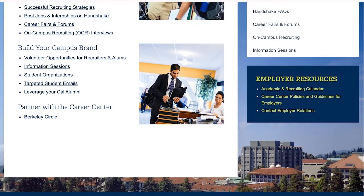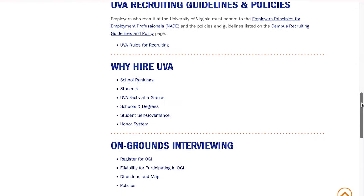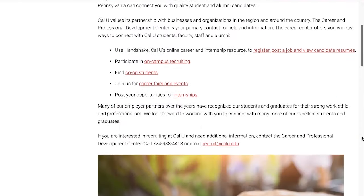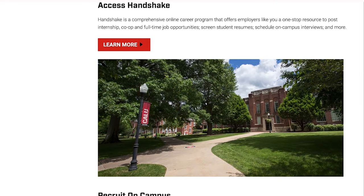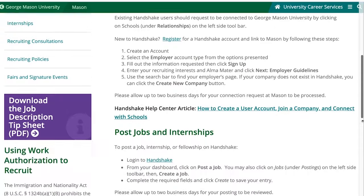You can also advertise your job through a university's online job posting site. Most colleges and universities have an online resource explicitly targeted for entry-level employees, so you can connect with potential employees without stepping foot on campus.